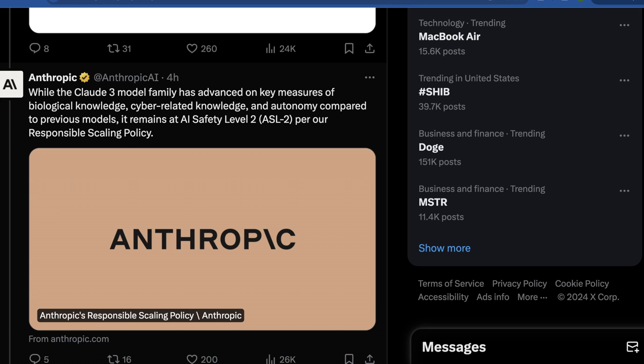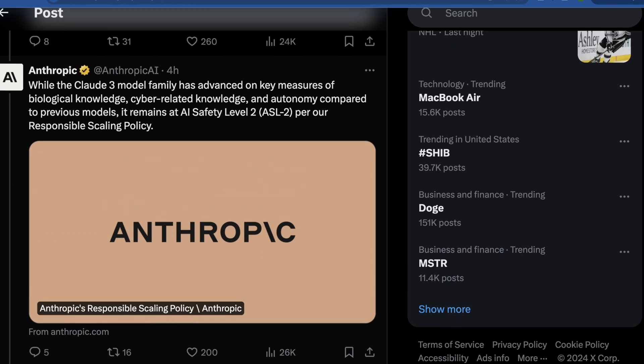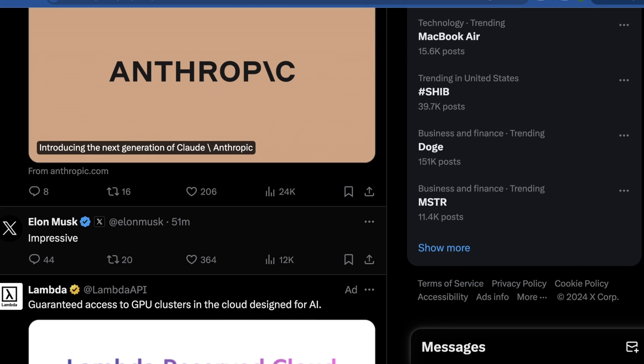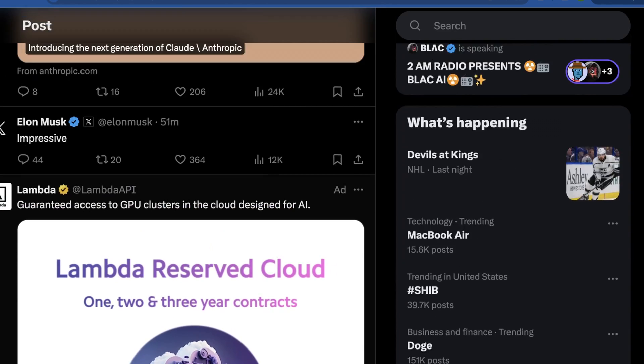They dig a little deeper, saying the Claude 3 model family has advanced on key measures of biological knowledge, cyber-related knowledge, and autonomy compared to previous models, but it remains AI safety level two as per their responsible scaling policies. So pretty much it won't tell you how to create bioweapons or break into a firewall. They're excited to see what people make with it. Elon said he was impressed, and Lambda offered them more compute, which is very on-brand for Anthropic.